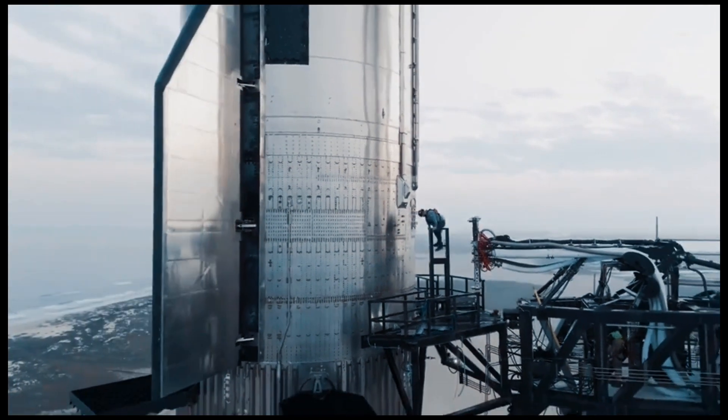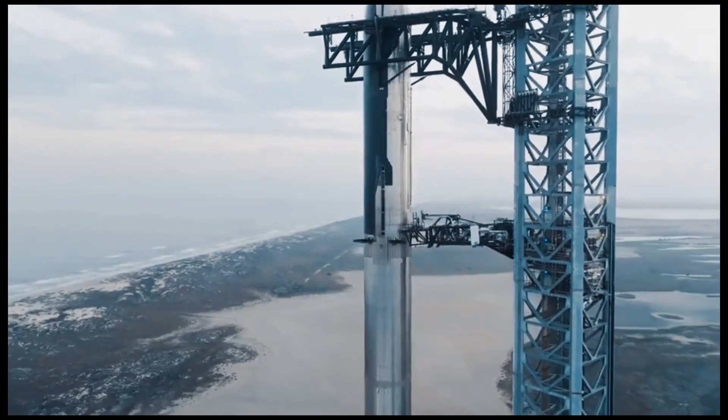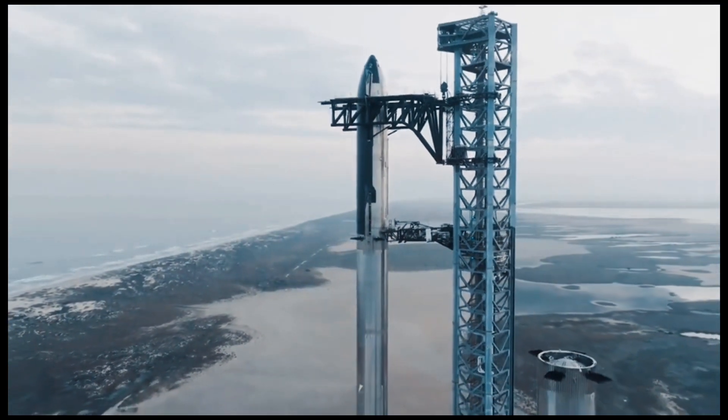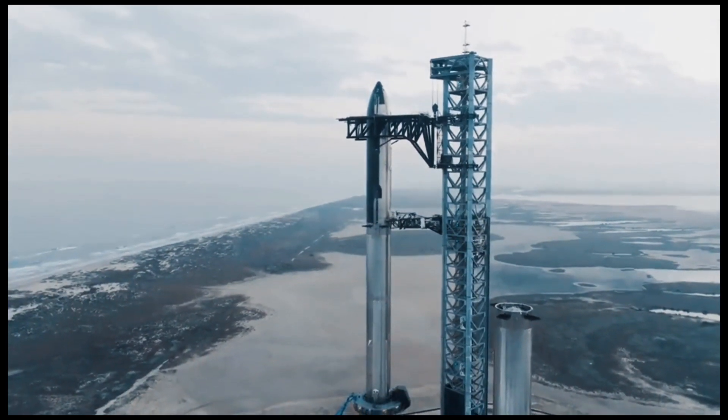But Starship isn't just a dream for the future — it's already making history. SpaceX just did a full integrated test flight with the Super Heavy booster.